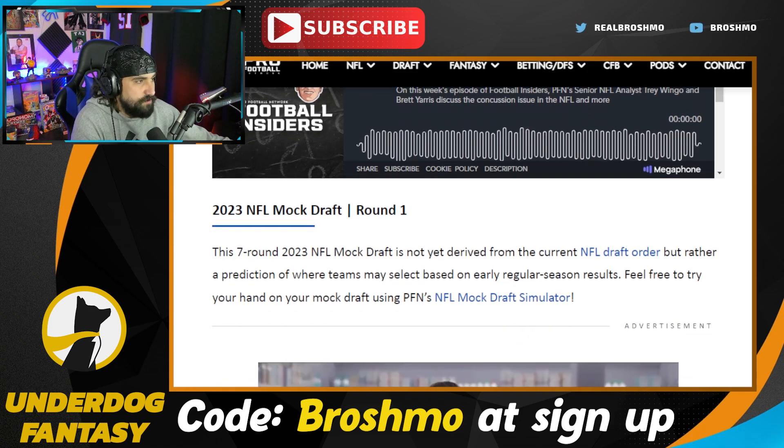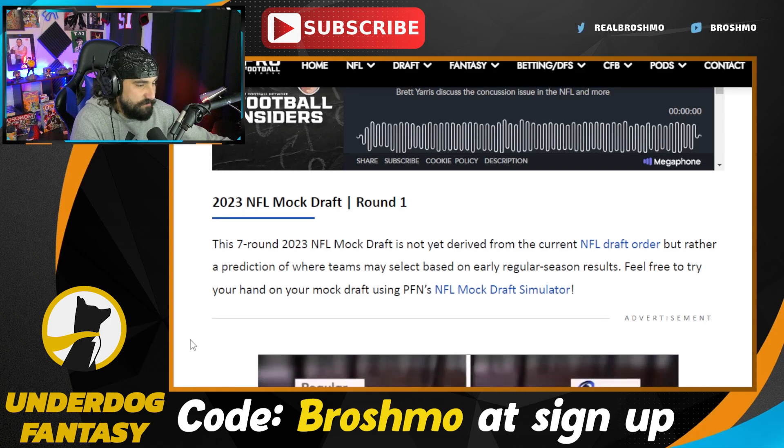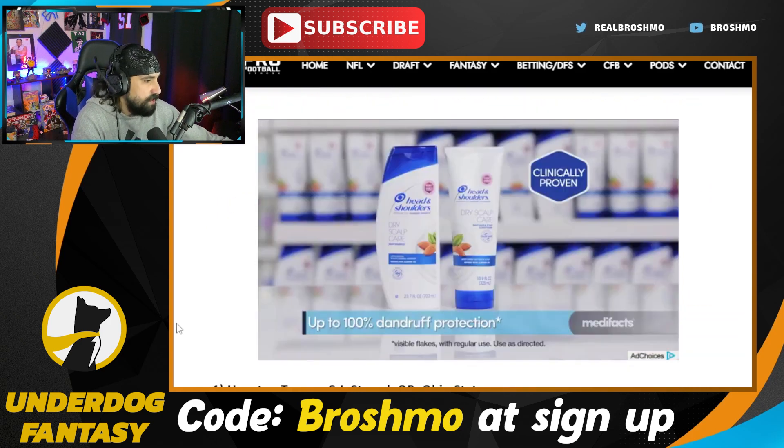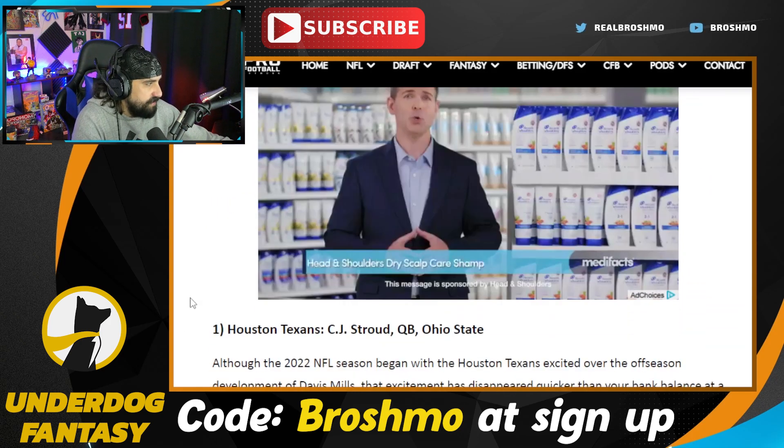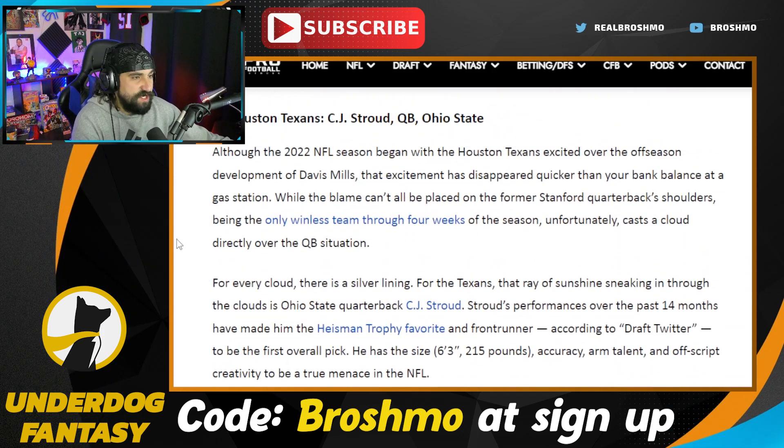This draft order is based off the order that they have in the Pro Football Network Simulator, so you could try it out for free — just check out Pro Football Network or type it in Google. Let's go ahead and take a look at it, as we got the Houston Texans going number one, and they go with CJ Stroud.